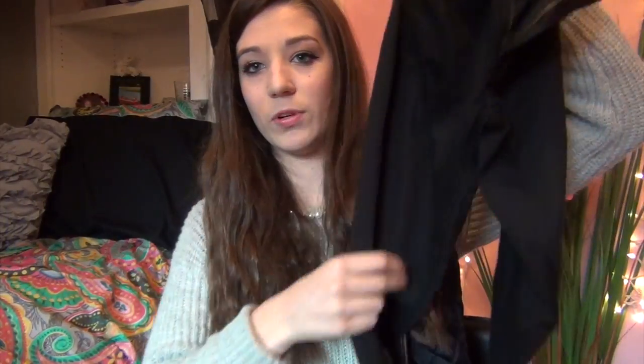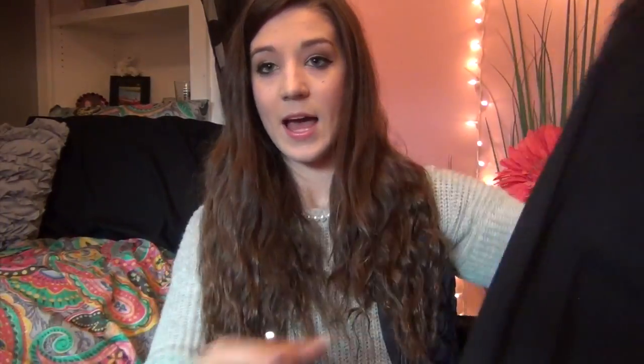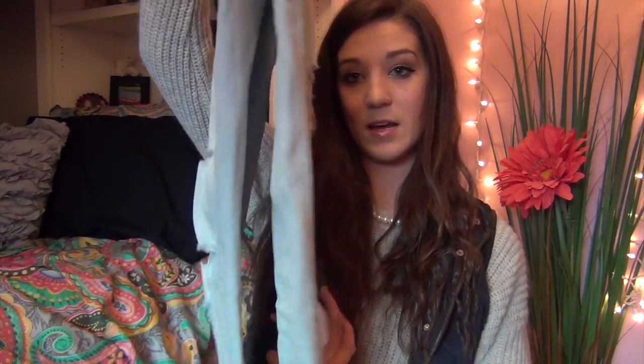Now I'll show you a couple things I got prior to Black Friday. I got two pairs of jeggings from American Eagle — I love their jeggings. The first is a pair of black ones, which are just a staple item you can wear with so much. The other pair is light wash jeans with little rips in them — I think they're so cute and you can wear them with a lot of different outfits.